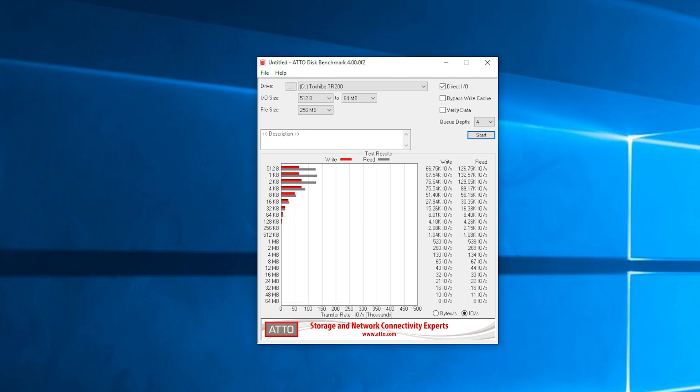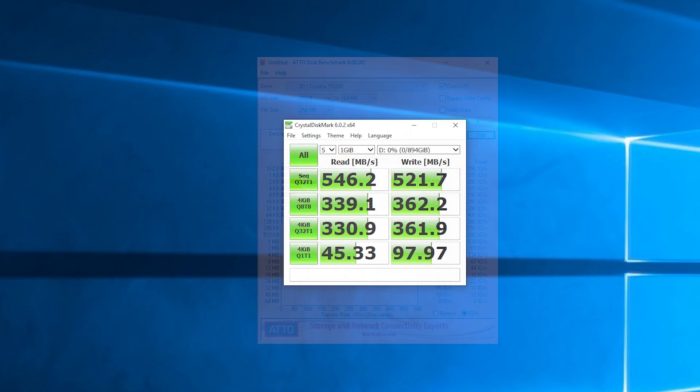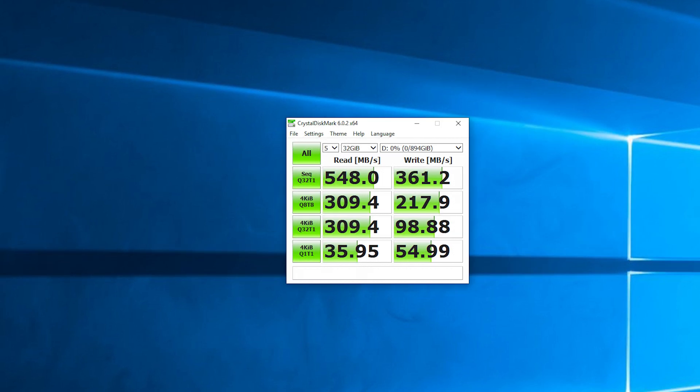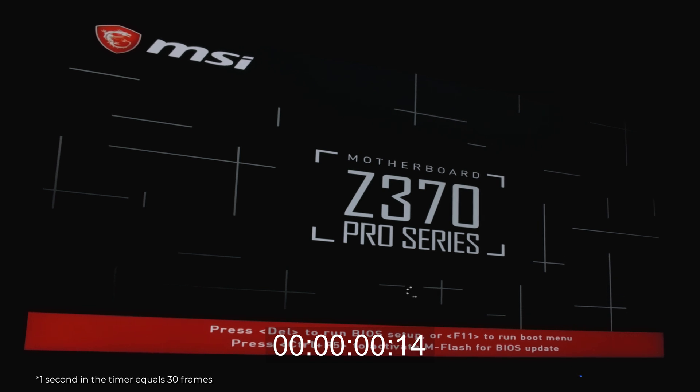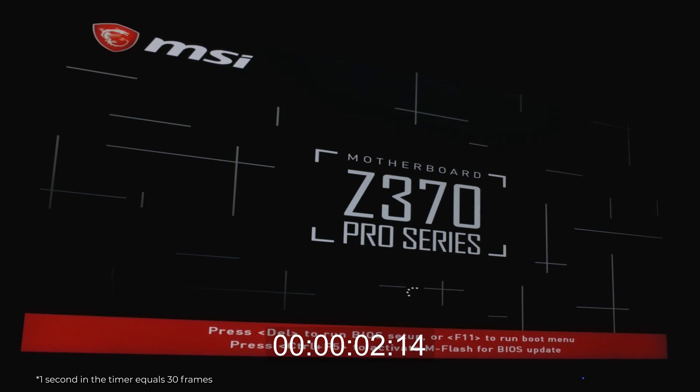When it comes to real-life testing, the loading times in each case weren't any different compared to its faster sibling, Toshiba's RC100 NVMe SSD — everything was as expected when it comes to an SSD-based user experience.